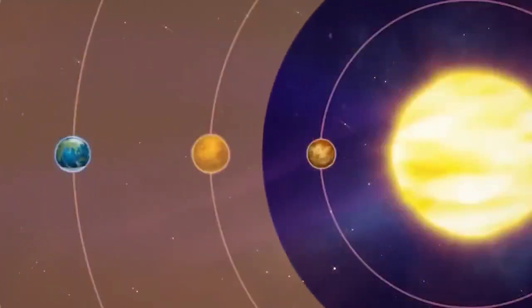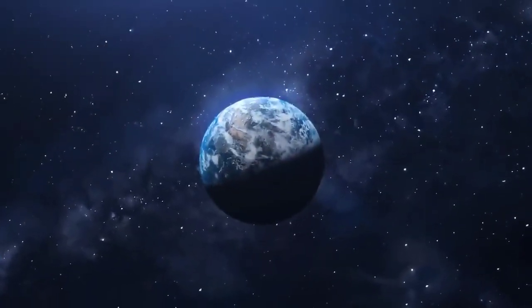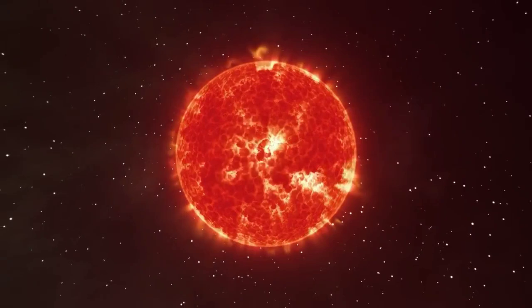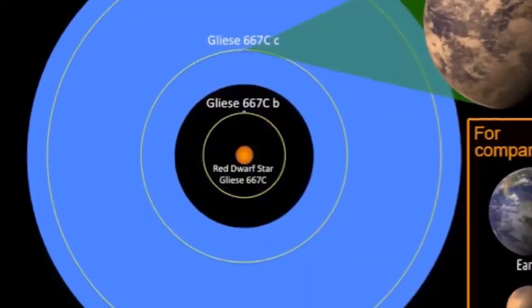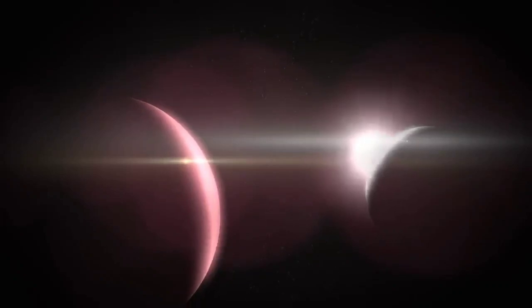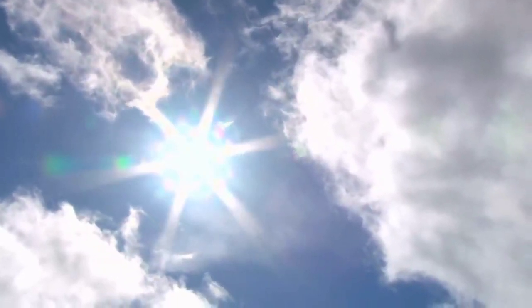The habitable zone of a star is the range of distances where a planet's surface temperatures could support the existence of liquid water, which is considered crucial for life as we know it. The habitable zone where Earth resides stretches for about 1 AU — the distance between Earth and the Sun. Due to the reduced energy that GJ-667CC's host star emits, its habitable zone is much closer to the star. GJ-667CC sits at a comfortable distance of about 0.120 AU from its star, eight times closer than Earth's distance from the Sun. The radiation GJ-667CC receives is almost 90% of the radiation Earth gets from our Sun.